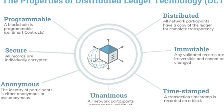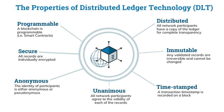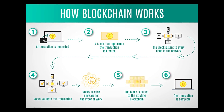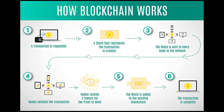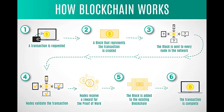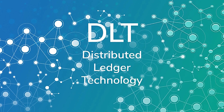Blockchain's purpose is to enable digital information to be recorded and distributed but not altered. A blockchain serves as the foundation for immutable ledgers or records of transactions that cannot be changed, erased, or destroyed. As a result, blockchains are also known as distributed ledger technologies.